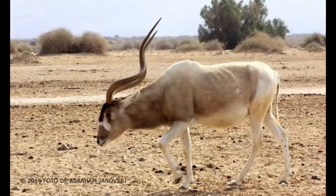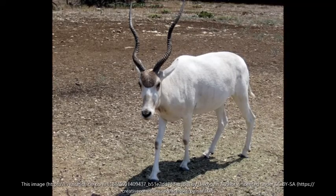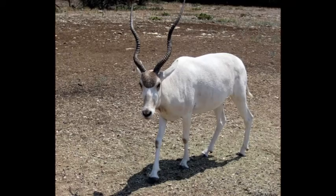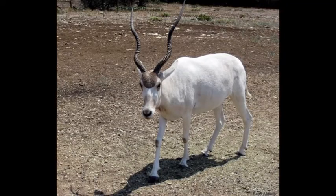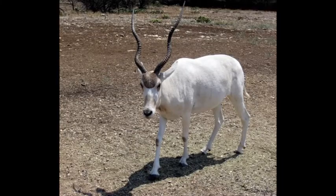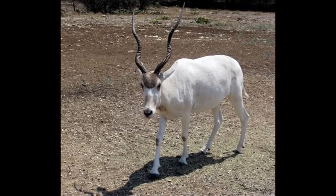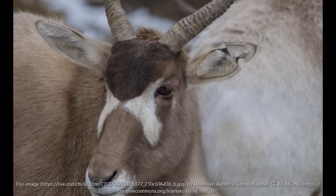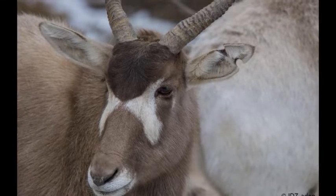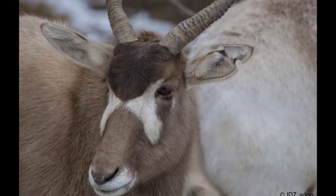The coat of the addax varies in color depending on season. In winter their coat is a grayish brown color with white hindquarters and legs. During the summer their coat turns lighter, almost completely white or sandy beige, which helps maintain body temperature as lighter colors reflect heat more. They have black or brown tufts of hair on their tails.